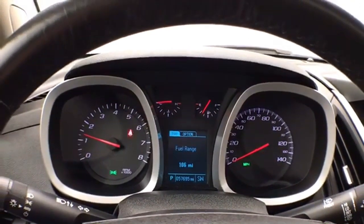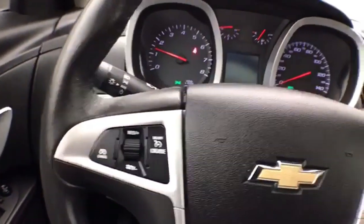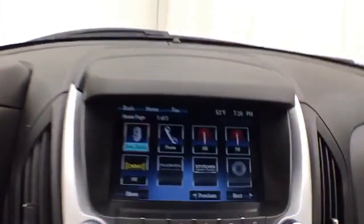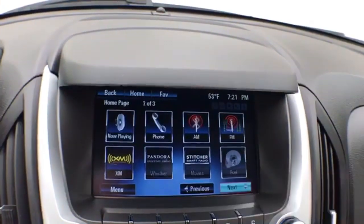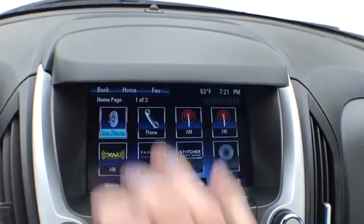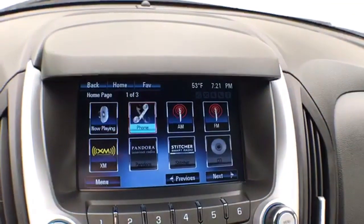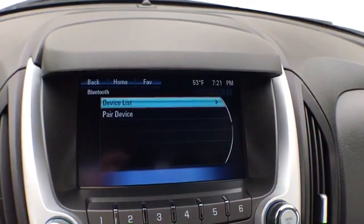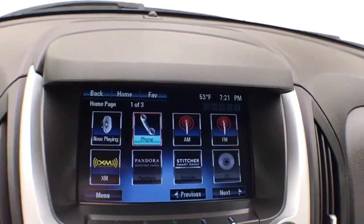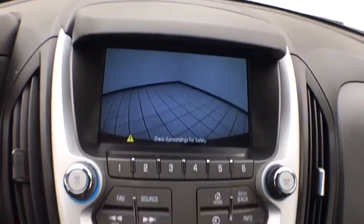Equipped with a driver information system, cruise control, and steering wheel-mounted audio controls. The large touch screen MyLink infotainment system handles radio and is satellite radio capable. Bluetooth connectivity allows hands-free phone use and connection to other Bluetooth-enabled devices — great for wireless music streaming. You can even sync smartphones and Pandora and Stitcher radio apps. The backup camera display is shown here as well.